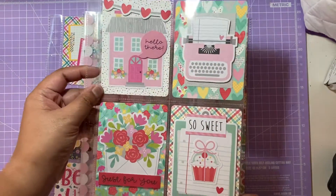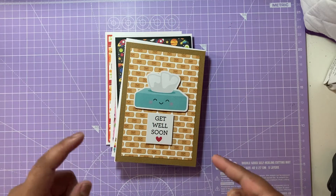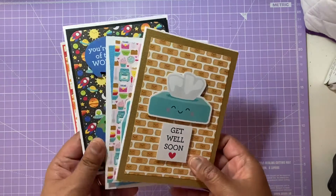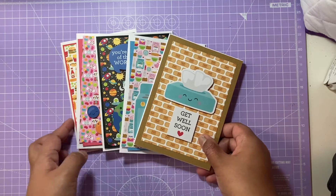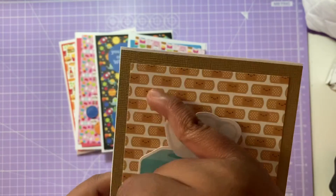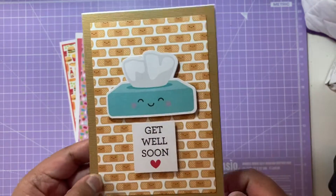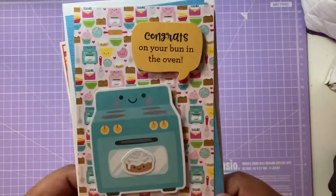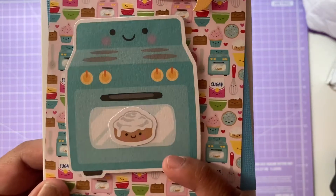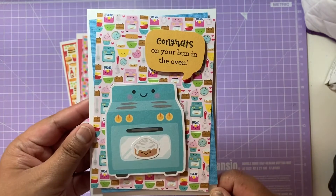Those are the pocket letters I've been working on. Now the final things to show are cards made from the So Much Pun collection. The first is a 'get well soon' card with a tissue box and plasters — the plasters actually look like a brick wall background — which I've mounted on craft cardstock. The second says 'congrats on your bun in the oven,' with an oven and a little sugar-coated bun on a baking utensils background, which is really cute.